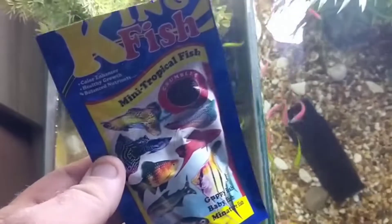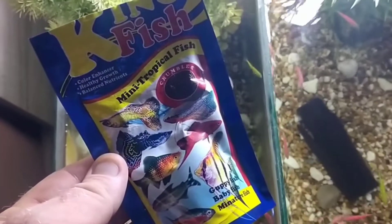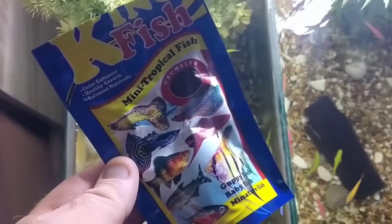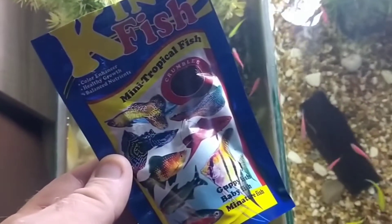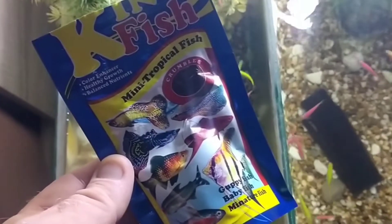We have kingfish, and these are mini tropical fish pellets. I can't recommend this brand enough, and soon we'll have an online shop so you'll be able to buy them from us.